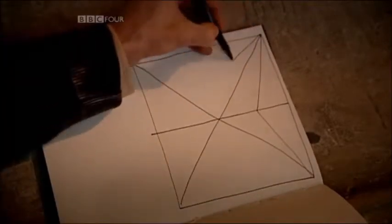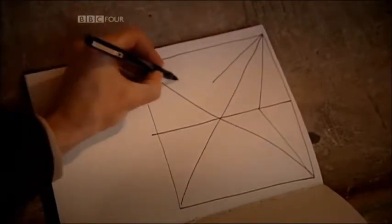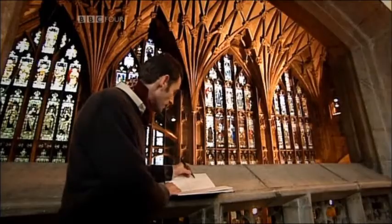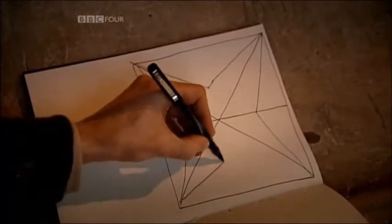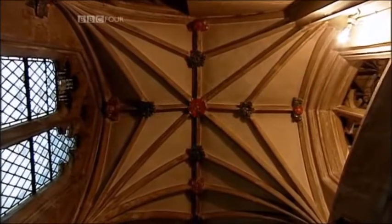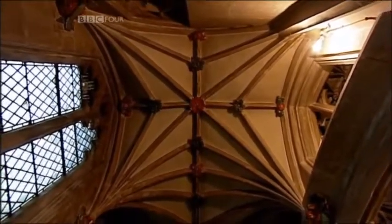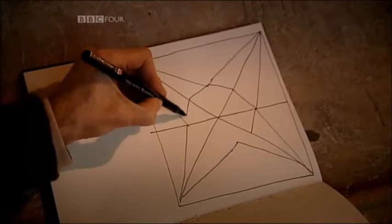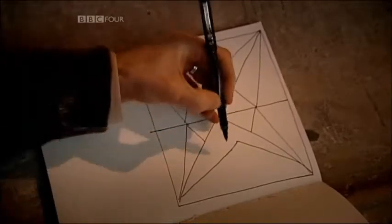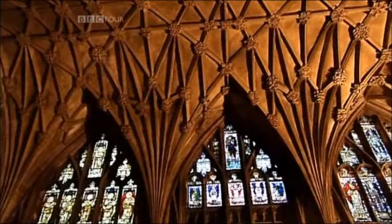They added these diagonal ribs, which are called tiercerons, that are much more decorative — simply about making patterns. Soon you're in what we call the decorated style. Heading through the 14th century, people start to get really carried away. They add little short ribs which are just there to make three-dimensional patterns on a curved stone roof.